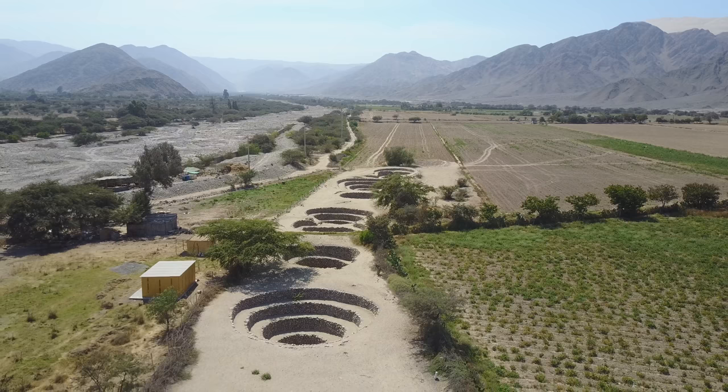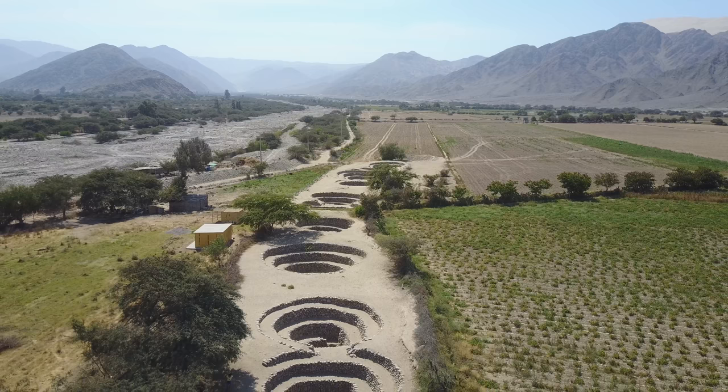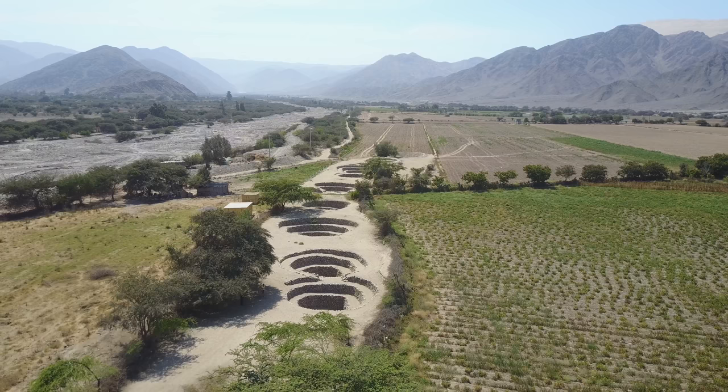They're located about 15 minutes' drive from the Nazca airport, where you take the flights over the Nazca lines.